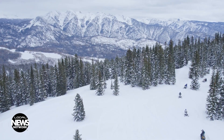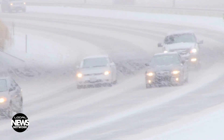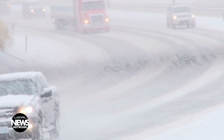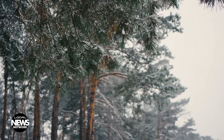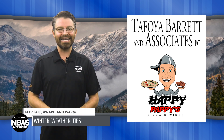Many of us who call the Four Corners home enjoy playing in this winter wonderland, but the area has a unique set of conditions that can make for dangerous winter situations. Simply being aware and using caution can help keep you and your family safe this winter. You're watching the Local News Network brought to you by Tafoya Barrett and Associates and Happy Pappy's Pizza and Wings. I'm Connor Shreve.